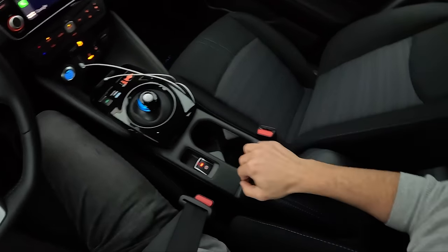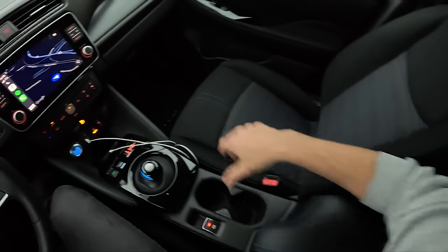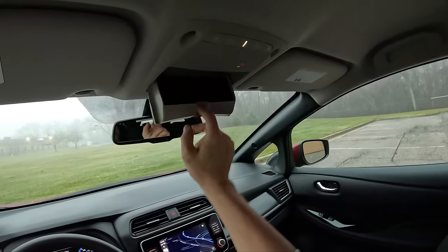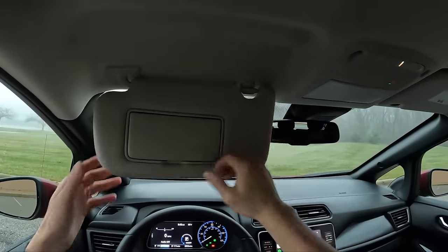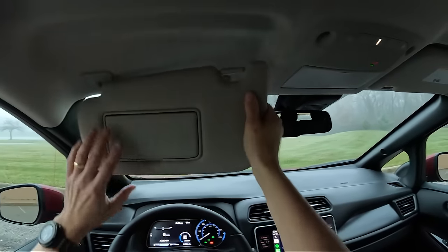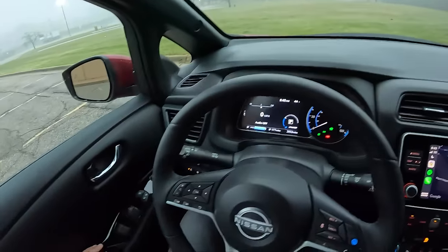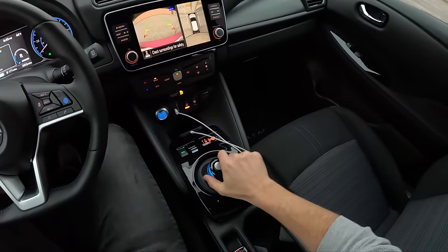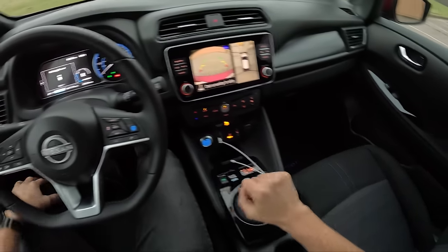Parking brake is right here down next to the shifter, with a little bit of storage. Here's what your glove box looks like. There's a place to put your sunglasses up top, and nice big visors that slide. We've got this kind of rotating ball shifter — that's kind of neat. Let's go for a drive.